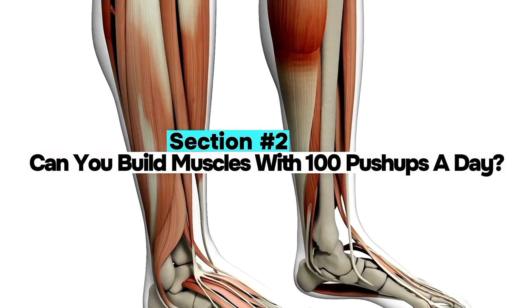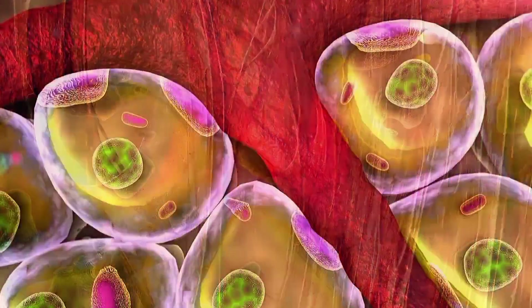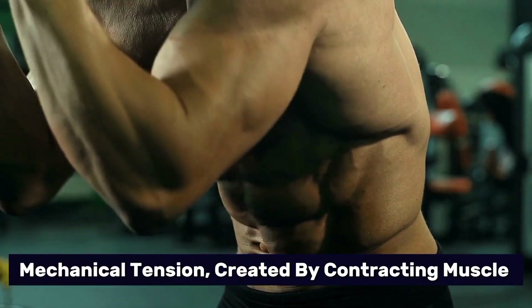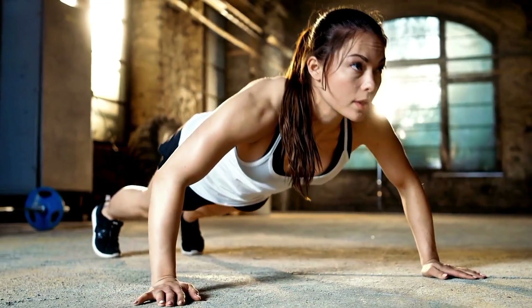Section 2: Can you build muscle with 100 push-ups a day? Muscle growth, also called hypertrophy, is driven by three main factors: mechanical tension, metabolic stress, and muscle damage. Mechanical tension — created by contracting muscles under load — is the primary stimulus. That's why lifting heavy weights works so well. But what about push-ups?